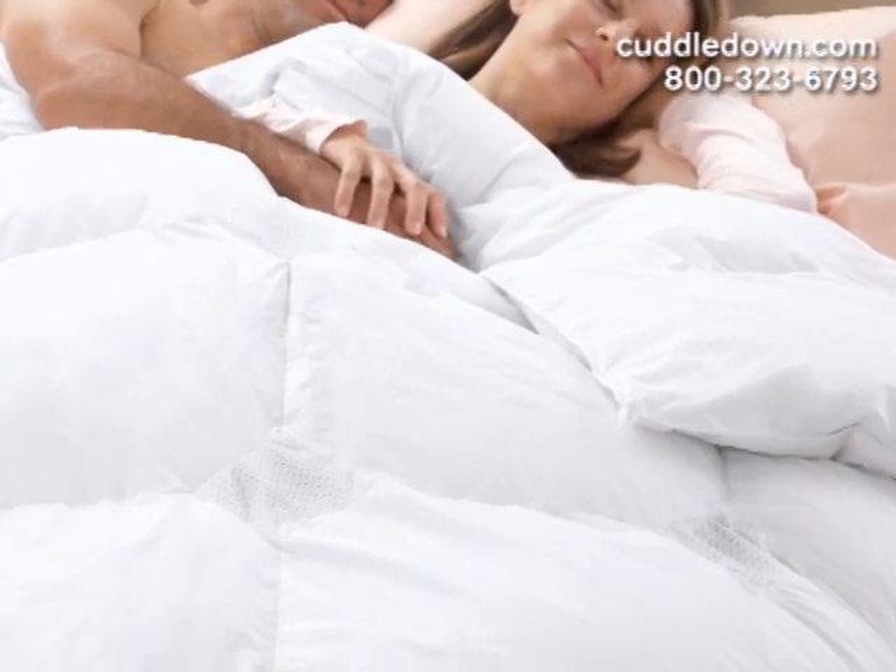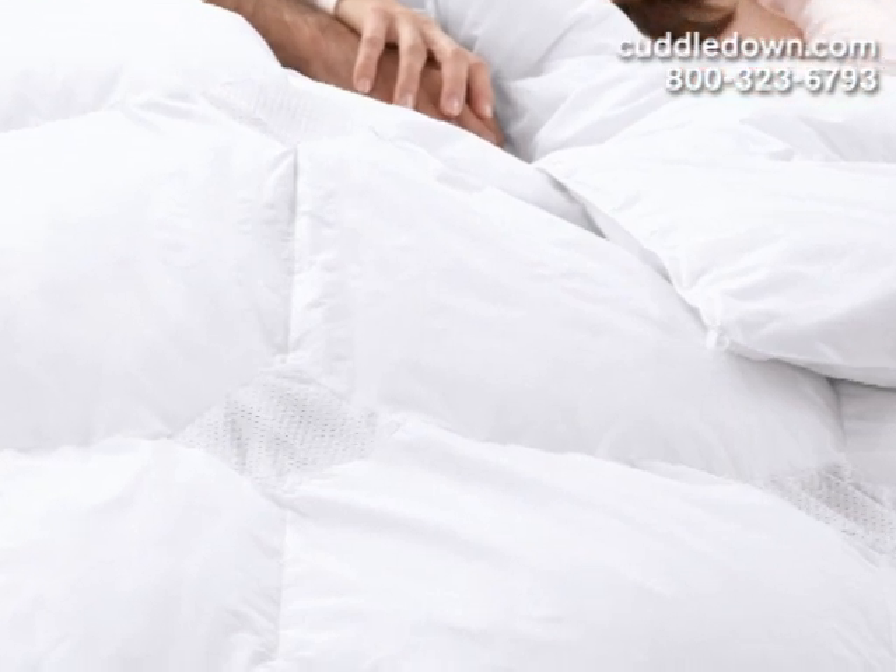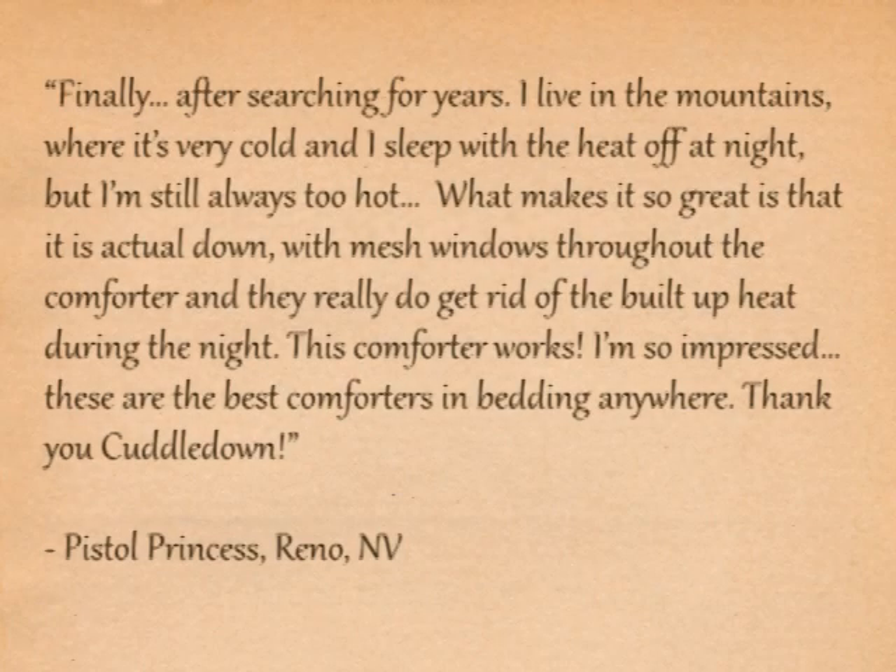A proven success with many five-star ratings, our customers just love the way this comforter works. One of our customers from Nevada said: "Finally, after searching for years, I live in the mountains where it's very cold, and I sleep with the heat off at night, but I'm still always too hot."